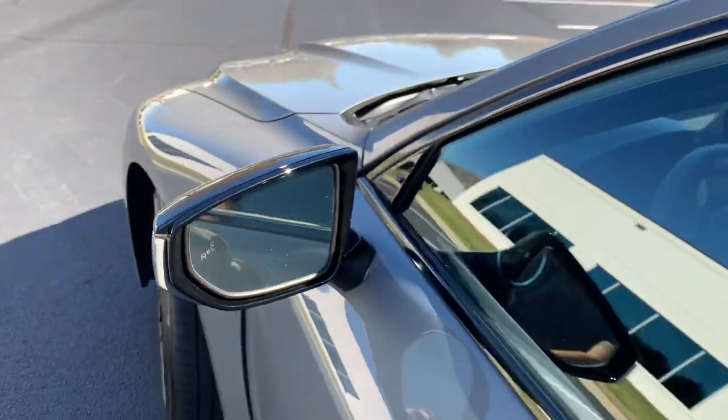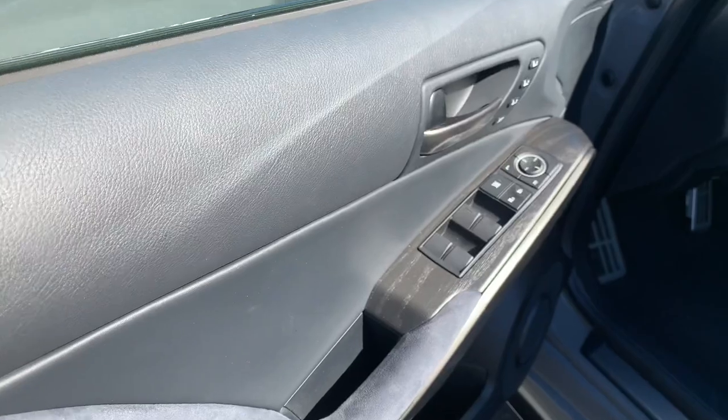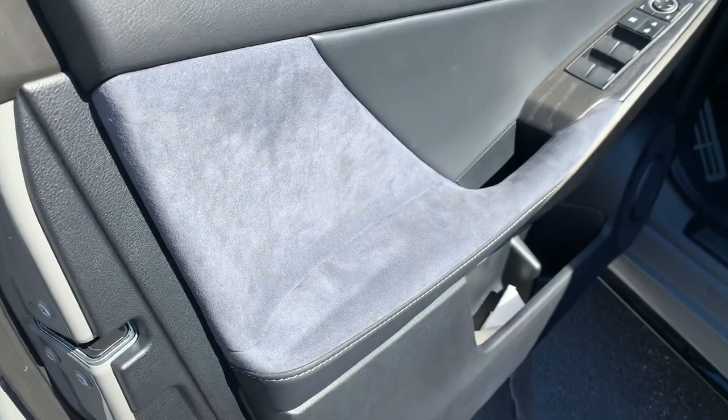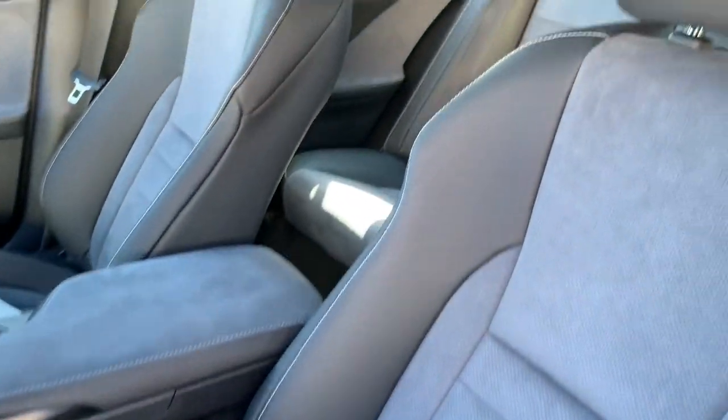You have blind spot monitoring. Looking at the door cards, again more of that ash trim. Three-person memory seats, and you've got the ultra suede inserts here — very comfortable and grippy seats.